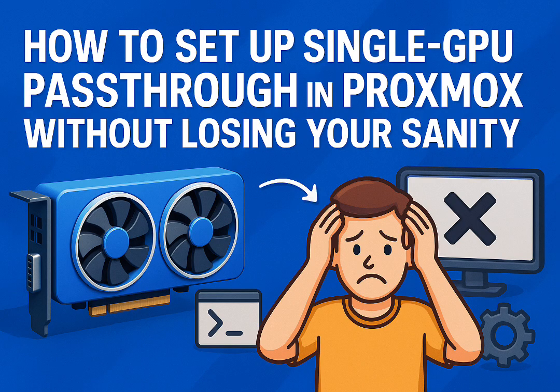VMs are great when one thing needs all that power, like your dedicated Windows gaming machine. LXCs though are different — they can actually share the GPU. The host can still use it, and multiple LXCs can use it all at the same time. That's really interesting — sharing the GPU opens up a lot of possibilities.